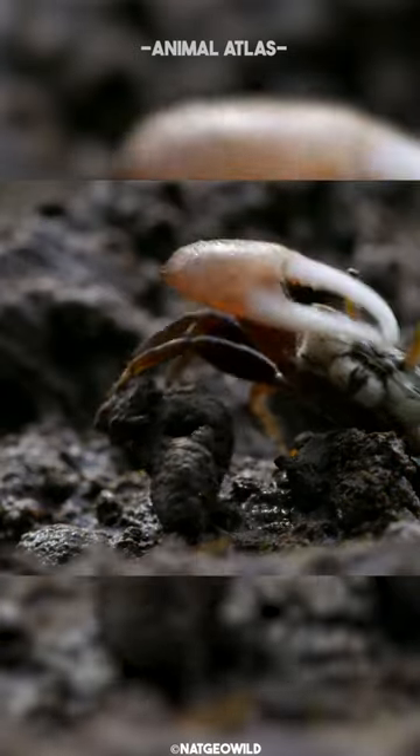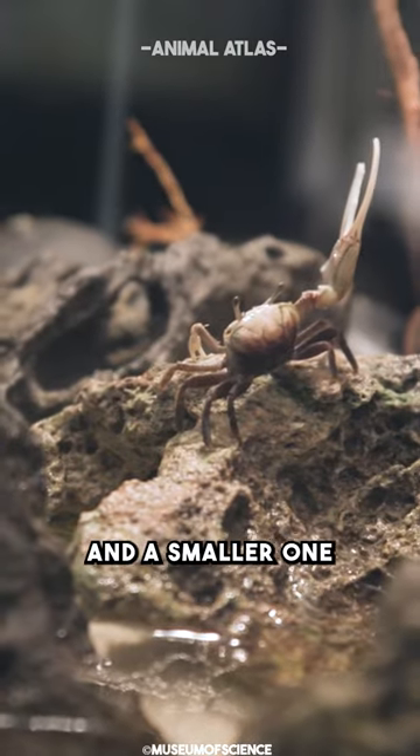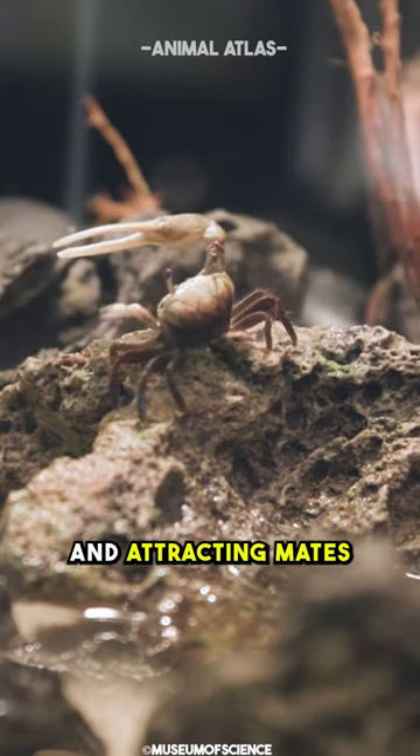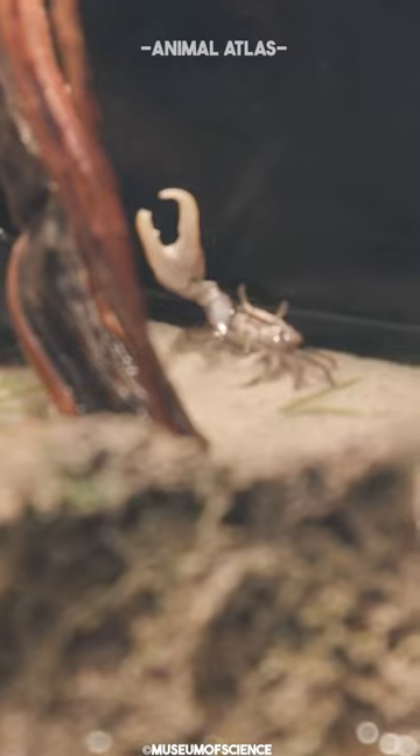This is the fiddler crab. Male fiddler crabs have one significantly larger claw and a smaller one. The large claw is used for communication and attracting mates, while the smaller claw is used for feeding and other tasks.